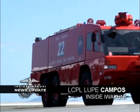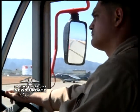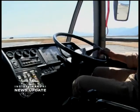Iwakuni's Aircraft Rescue Firefighting Station acquired a new firefighting vehicle that assists the Iwakuni-Kintaikyo Airport. This is a MK-125 Merida, a Japanese ARF vehicle, and it was leased to us by the Government of Japan so that we could support civil aviation coming here to Iwakuni.